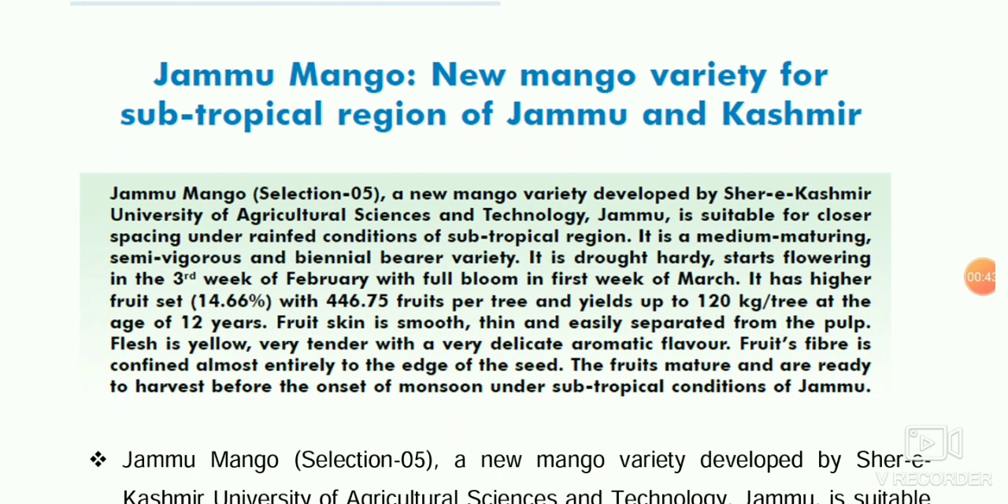The important book for mango, if you want to know in detail, is 'Mango' by Litz. After this Indian Horticulture magazine session, I'll be covering all those fruit crops from TK Bose's book as well as international books — whatever soft copies I have, I'll upload everything point-wise for each crop.